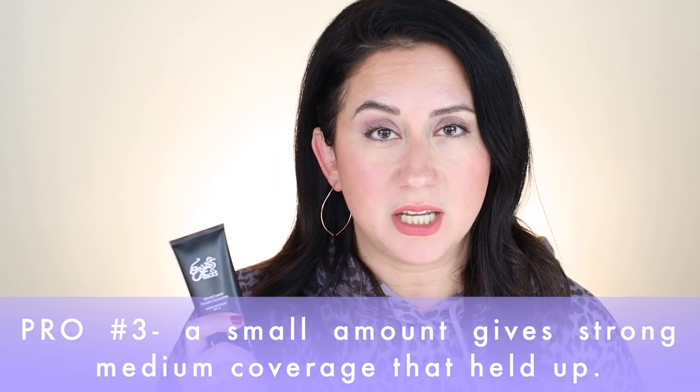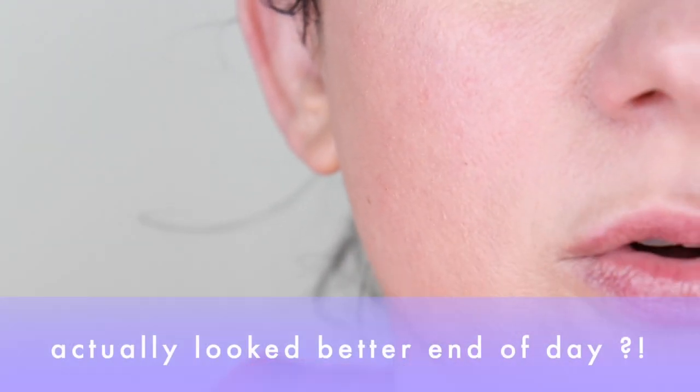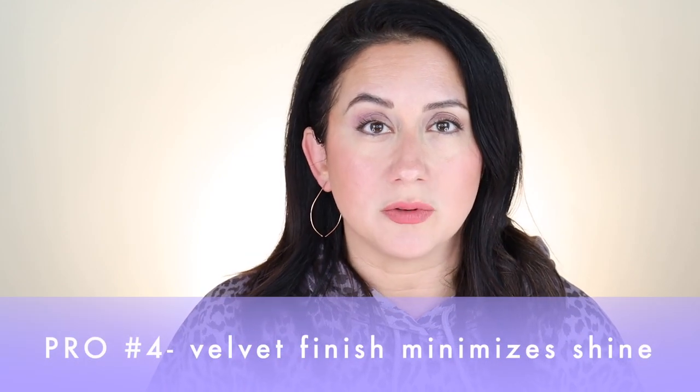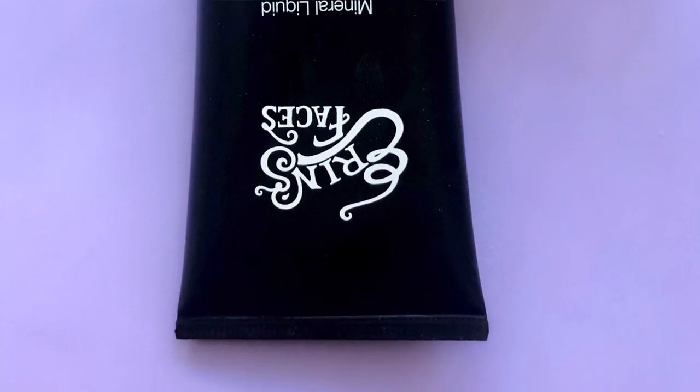It does not feel heavy — a little bit goes a very long way. I do think it followed through on medium coverage, and you can do light with very small amounts. It blends well with other products on application. The foundation held up very nicely — even with my skin being really dry, I thought it would crease on dry patches, but it did not. There's a more velvety finish that tones down shine without making skin look dry or starved for moisture, unlike some seriously matte foundations out there.